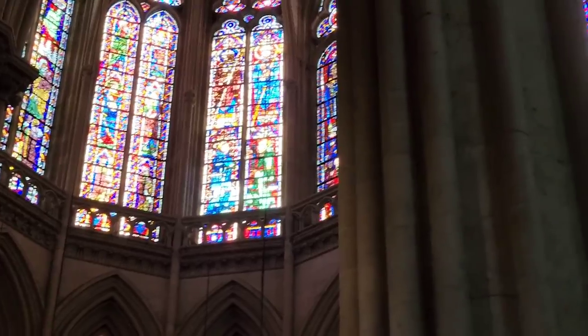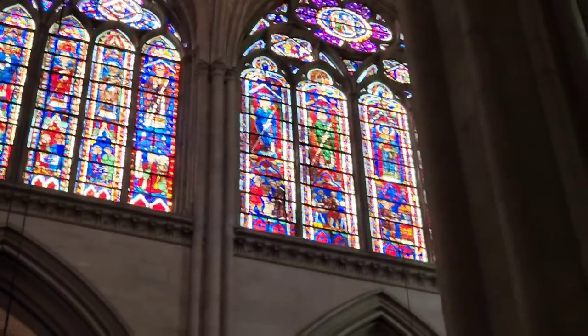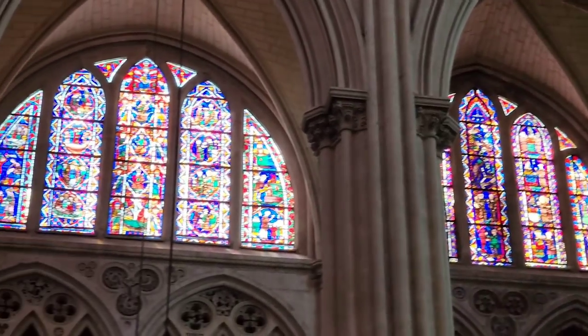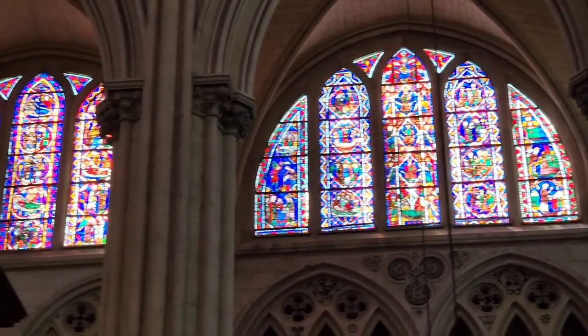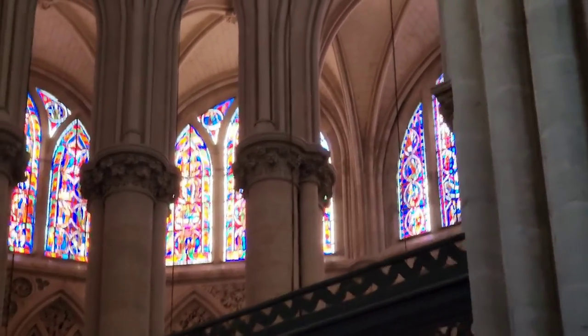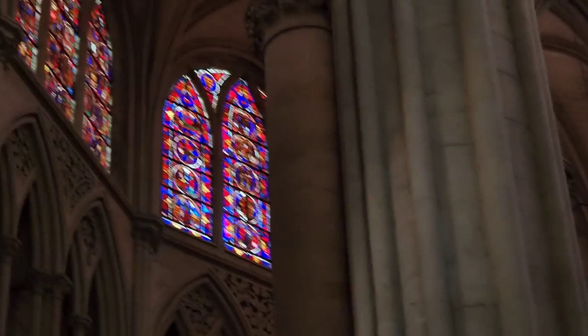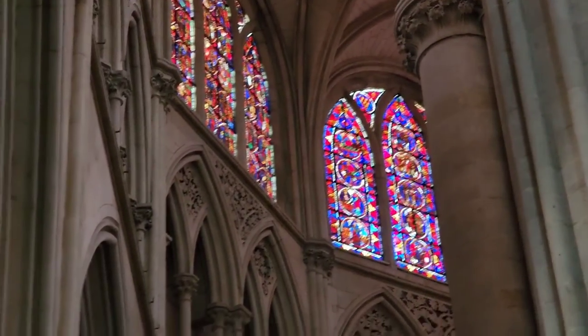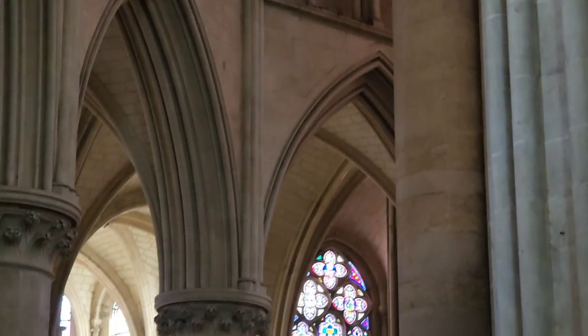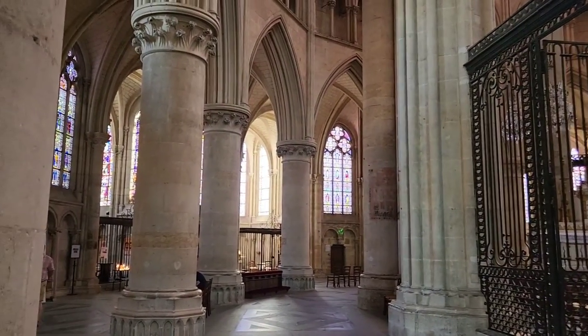We're here in the apse of the Cathedral of St. Julian in Le Mans. In my previous video, I incorrectly identified St. Julian as St. Silvanus — I read it incorrectly, my apologies. They are contemporary, fourth century. But St. Julian was the bishop of Le Mans and apparently brought Christianity to the area, whereas Silvanus is venerated in Croatia. So very different saints.